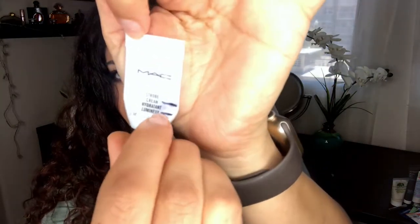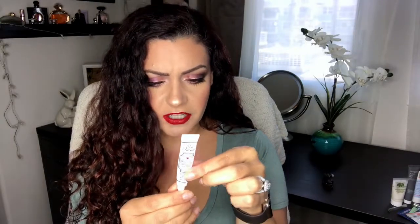I still have the MAC Strobe Cream and I've made some more progress on it. I'm over here now — I find the most product is usually toward the cap area. I maybe have one more week left. It's frustrating — I've been using this pretty much every time I put on foundation and I did not realize how much product is in this little guy.